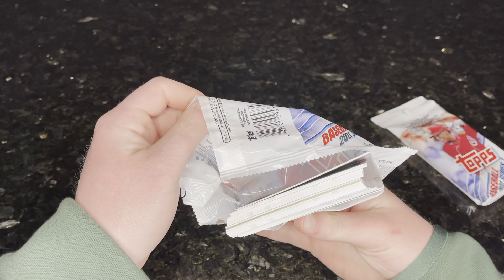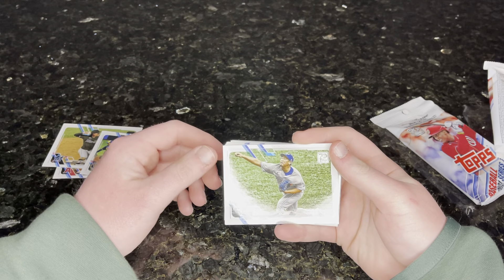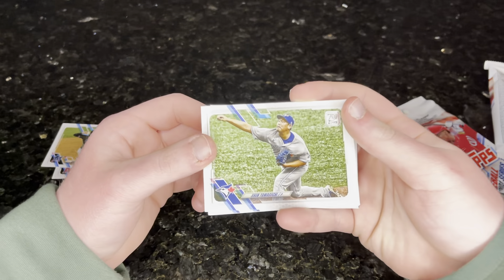I grabbed based on what I could see through the wrapper. Like, this was a Royal — I saw a Royal through there. And then this one has a Pirate on the front, so I don't know who that is. Brady Singer. Oh my god, are these all sideways? I hope not.